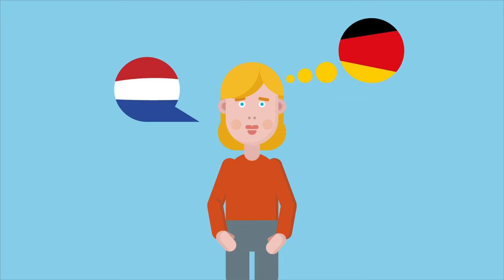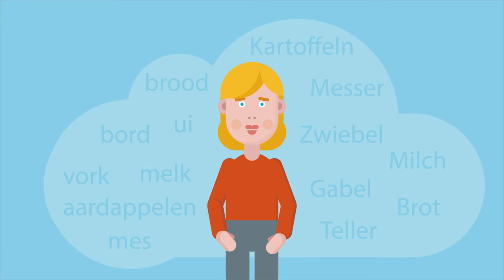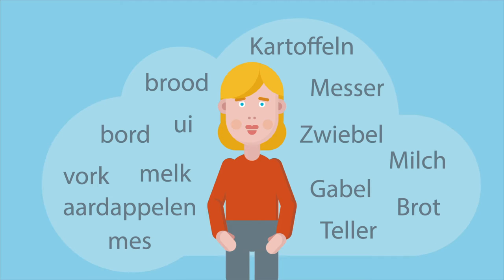When she talks about food, all the words which have something to do with food wake up — not only in Dutch but also in German. This means that it's sometimes difficult to find the right word in the right language.